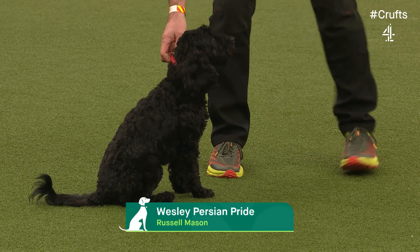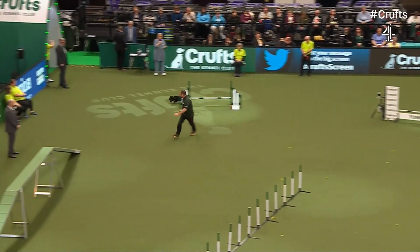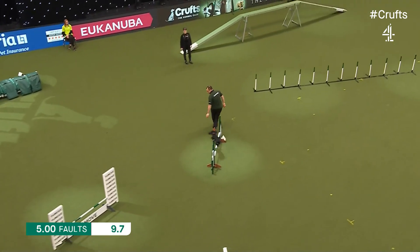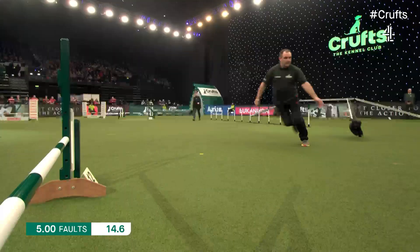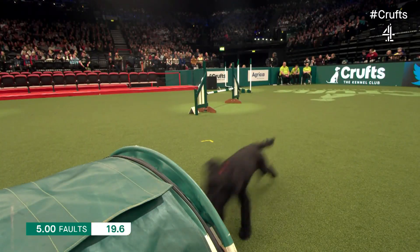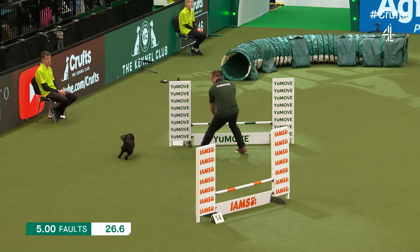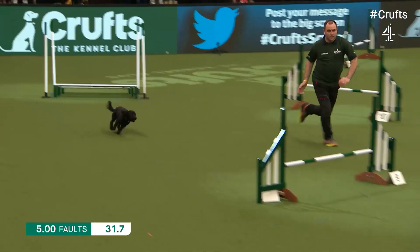Next up is Wes, a crossbreed, with handler Russell Mason from Burton-on-Trent. It's Russ's first agility dog — he took the dog over from his wife when she was injured and has never looked back, never been to Crufts before. Nicely into the weaving poles. This course presents a number of tests for the dogs — tunnels, jumps around the back, and those important contacts. Over the long jump now.